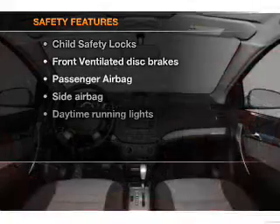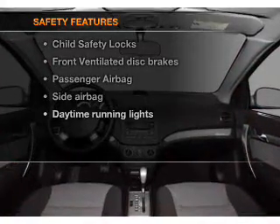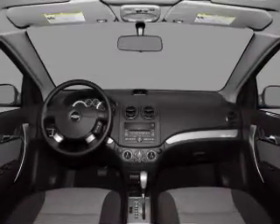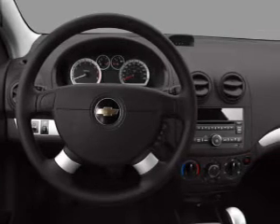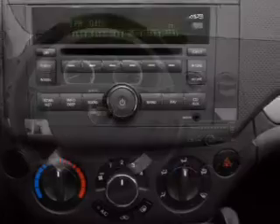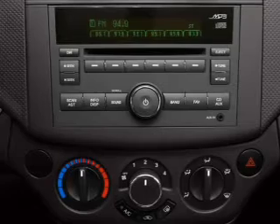If safety is a high priority, rest assured knowing that these top safety components are included: front ventilated disc brakes, passenger airbag, side airbag, and daytime running lights. Our website offers more information on all of our vehicles.